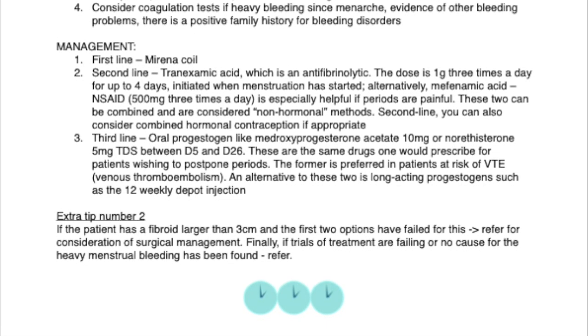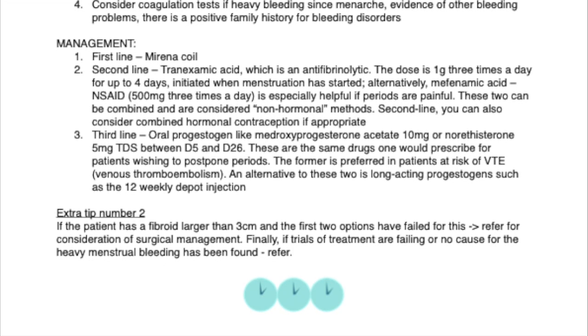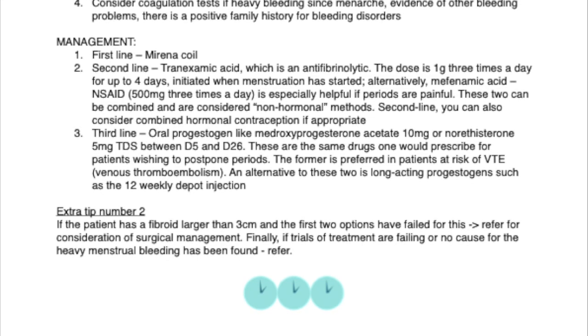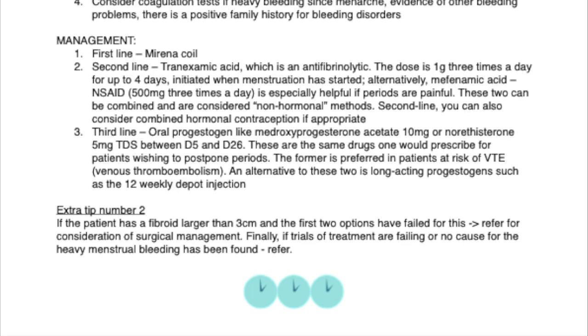Extra tip number 2: if the patient has a fibroid larger than 3 cm and the first two management options have failed, refer for consideration of surgical management. Finally, if trials of treatment are failing or no cause for the heavy menstrual bleeding has been found, refer.